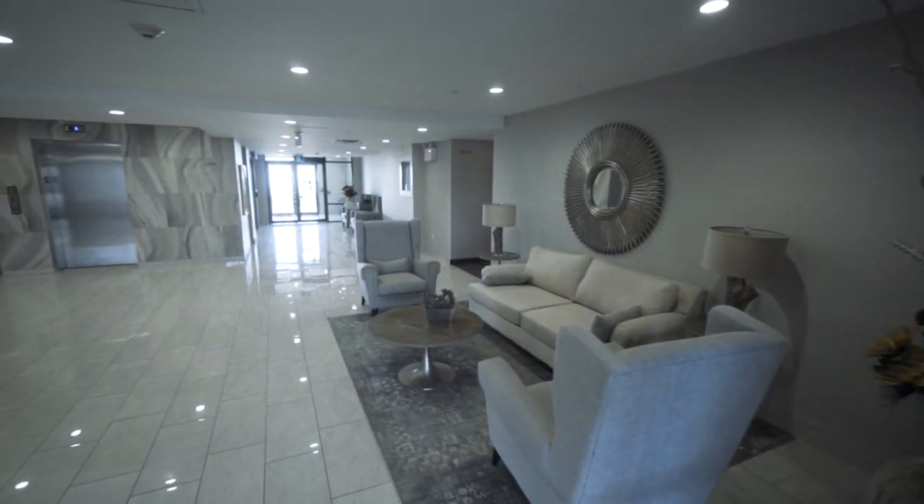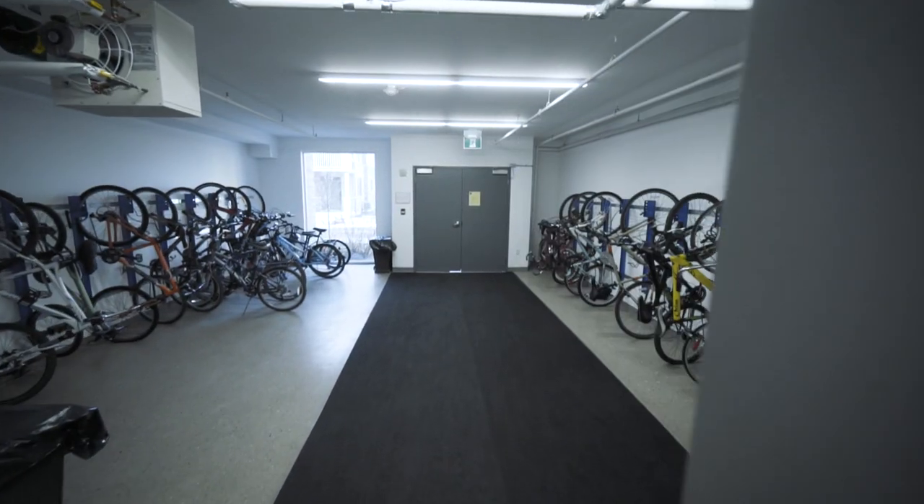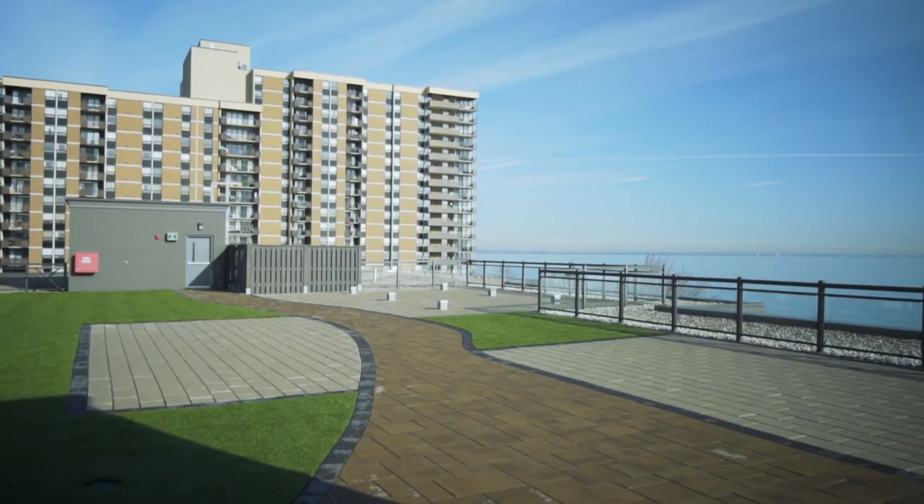Additionally, we're featuring a large lobby with a bike room. Come enjoy this beautiful terrace — you can even see Toronto on a nice day.